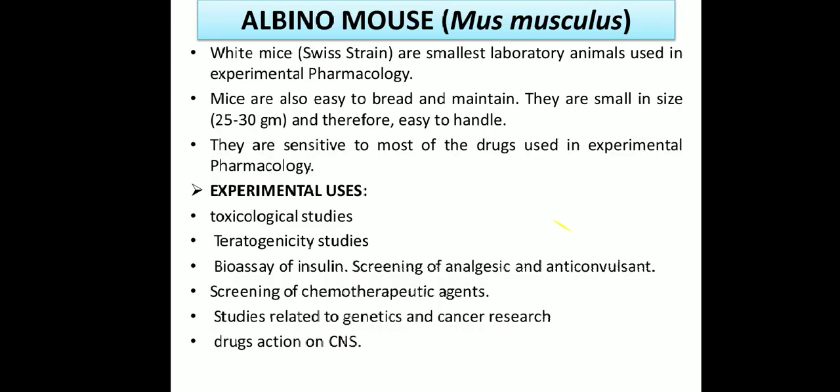The next animal is the albino mouse. Its scientific name is Mus musculus. White mice of the Swiss strain are the smallest laboratory animals used in experimental pharmacology. Compared to albino rats, the albino mouse is very small, weighing about 20 to 30 grams, and is therefore easy to handle. They are sensitive to most of the drugs used in experimental pharmacology.